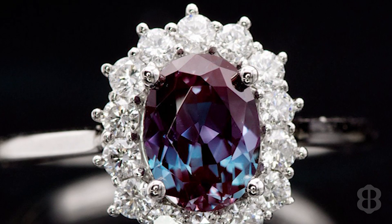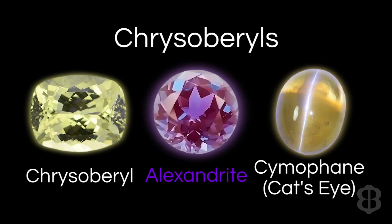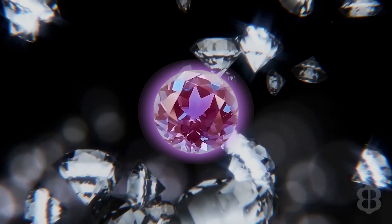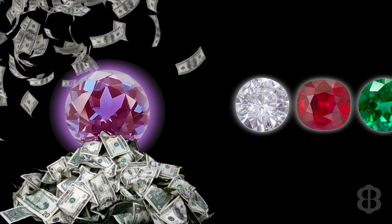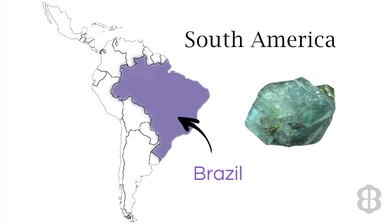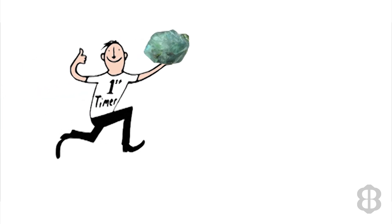Alexandrite is one of the rarest gemstones in the world. It is a color-change variety of chrysoberyl. Alexandrite is much more rare than diamond, and because of its scarcity, it is much more valuable than diamonds, rubies, or emeralds of the same size. This piece of natural Alexandrite rough came from Brazil, and this video should be fun as this is my first attempt at cutting Alexandrite.